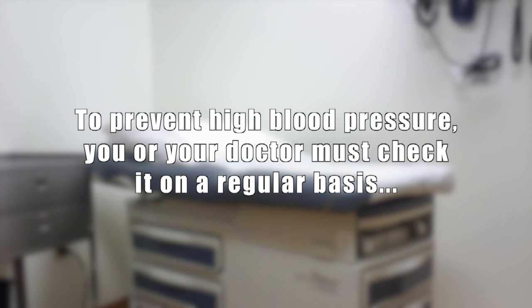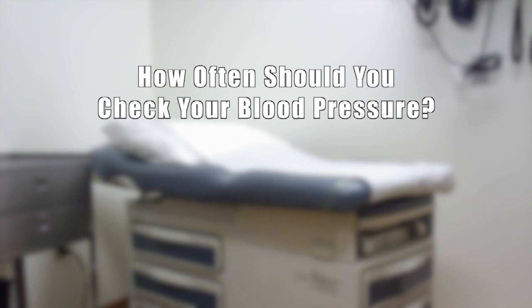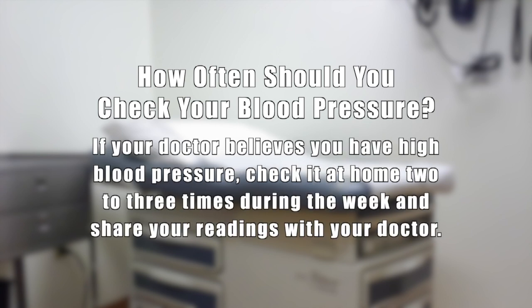To prevent high blood pressure, you or your doctor must check it on a regular basis, especially if there is a family history of high blood pressure. How often should you check your blood pressure? At least once a year if it is normal and there is no family history. If your doctor believes you have high blood pressure, check it at home two to three times during the week and share the readings with your doctor.